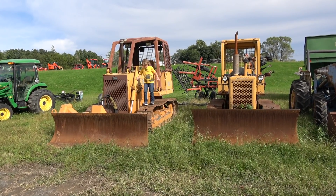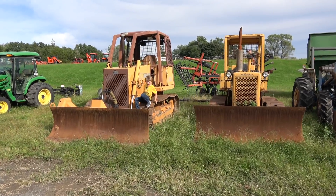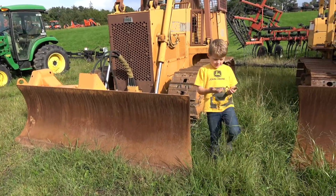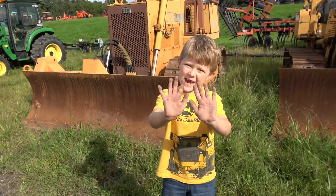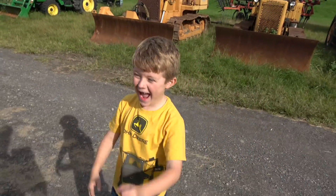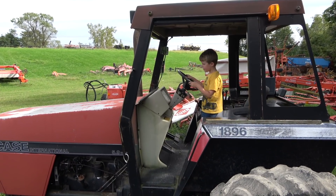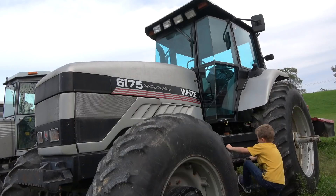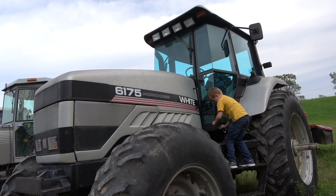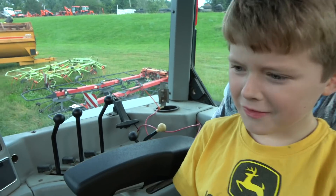That's going to do it for this episode of Tractor Tracker. I hope you got some good traction on that track. From the old school tractors, my hands got dirty. So dirty. Thanks for wiping them on me, bud. Bye!